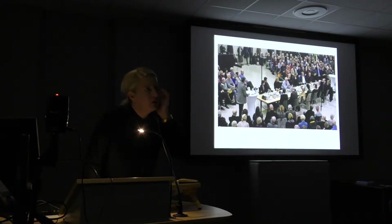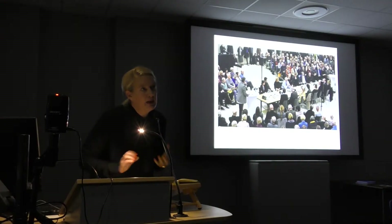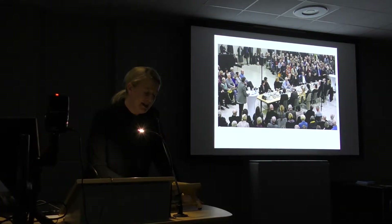What I learned later was that Richter and Penck were the most hated artists for many people in Dresden. I was really confused because I thought I was genuinely showing interest in eastern German art.